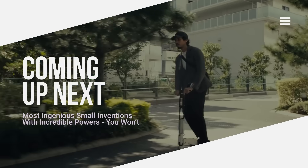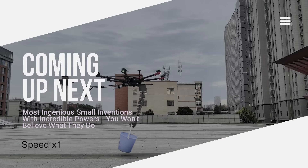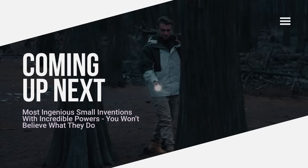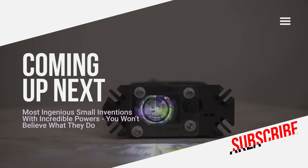Incredibly small machines, clever gadgets, and hidden inventions. Introducing inventions that are too small but effective to even imagine. All of them are waiting for you in this video.